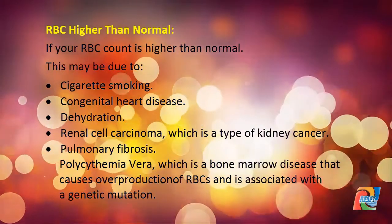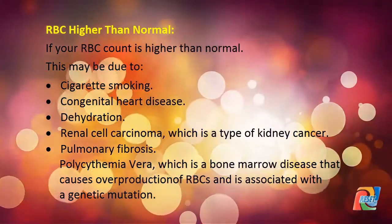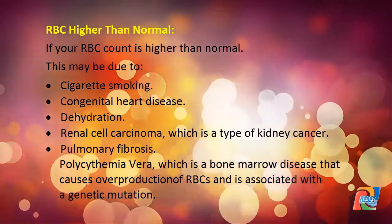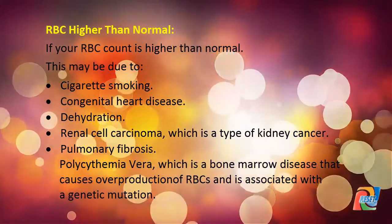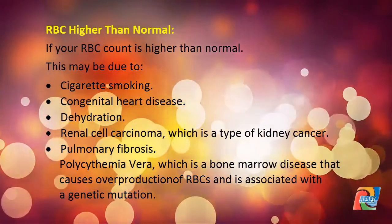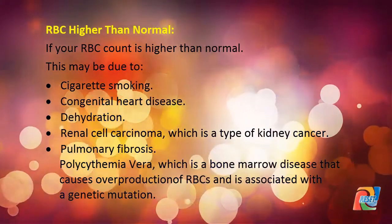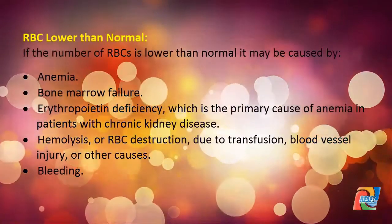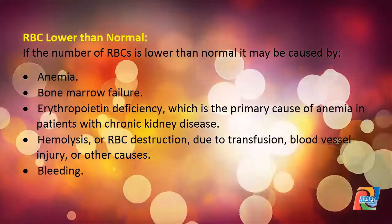If your RBC count is higher than normal, this may be due to cigarette smoking, congenital heart disease, dehydration, renal cell carcinoma (a type of kidney cancer), pulmonary fibrosis, or polycythemia vera — a bone marrow disease that causes overproduction of RBCs and is associated with a genetic mutation.